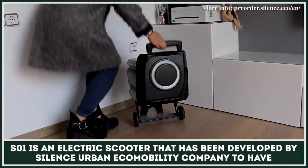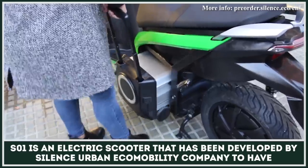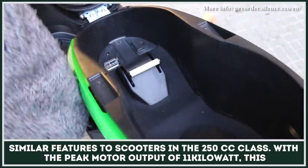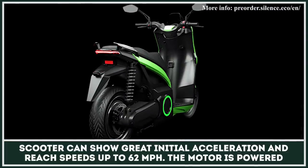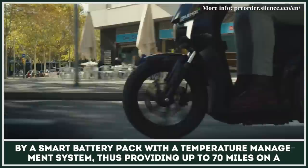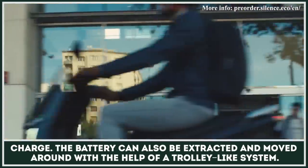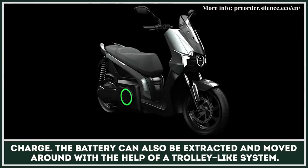The S01 is an electric scooter developed by Silence Urban Ecomobility Company to have similar features to scooters in the 250cc class. With a peak motor output of 11kW, this scooter can show great initial acceleration and reach speeds of up to 62 miles per hour. The motor is powered by a small battery pack with a temperature management system, providing up to 70 miles on a charge. The battery pack can also be extracted and moved around with the help of a trolley-like system.